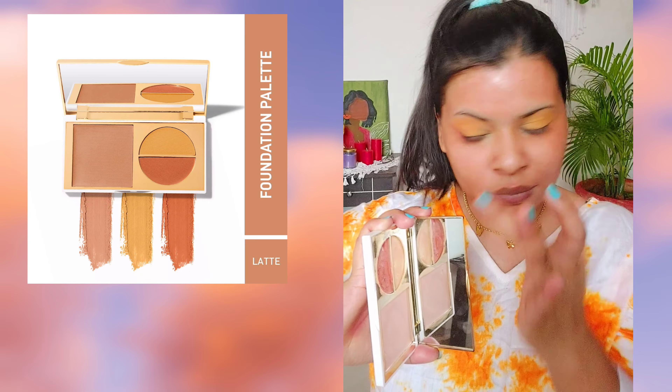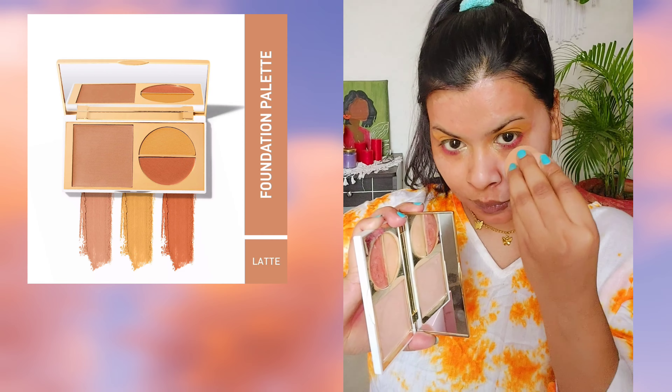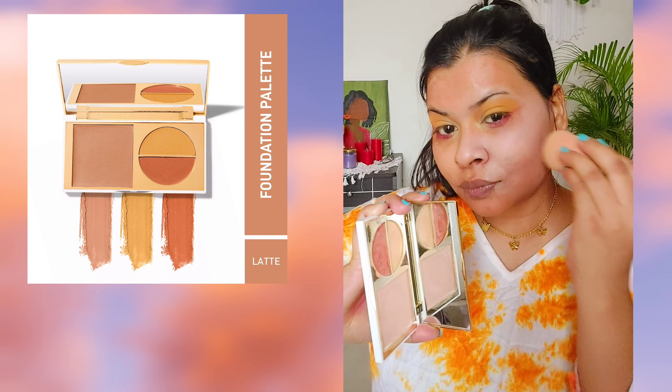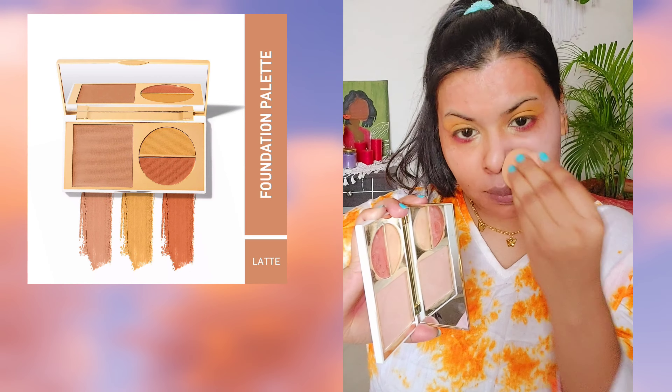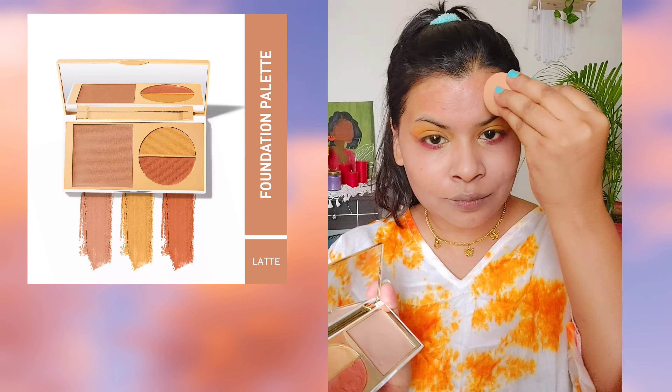I'll use this concealer in the yellow tint, which gives a really natural look, and then when you apply the foundation it gives a flawless finish. The only thing you have to take care of is to blend everything well.